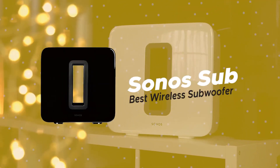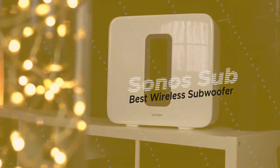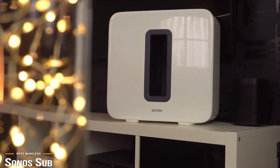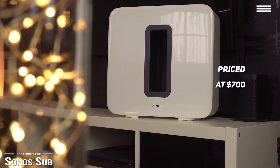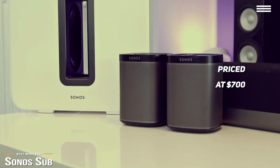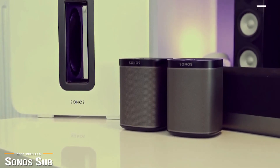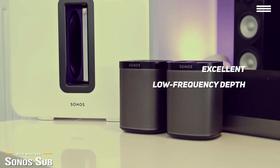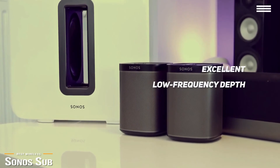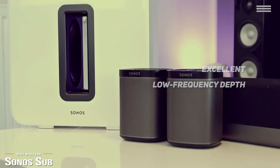Last, we'll be taking a look at the Sonos Sub, our choice for best wireless subwoofer. If you're in search of a subwoofer but don't want the hassle of wires, the $700 wireless Sonos Sub is the one you've been waiting for, especially if you're already vested in the Sonos ecosystem or thinking of putting a wireless system together. The Sonos Sub adds excellent low-frequency depth, ranging from subtle bass anchoring to more serious deep bass thunder, and the Sonos app lets you easily adjust bass levels without leaving your seat.